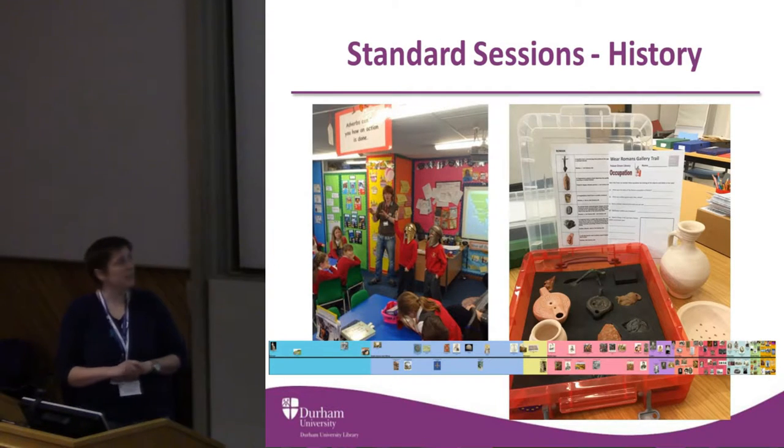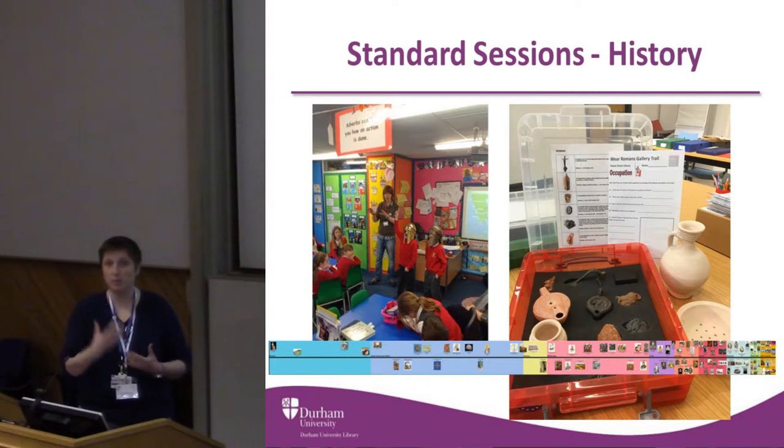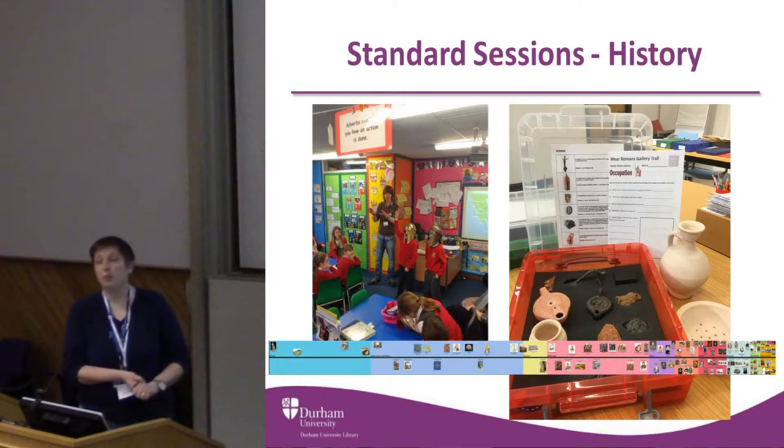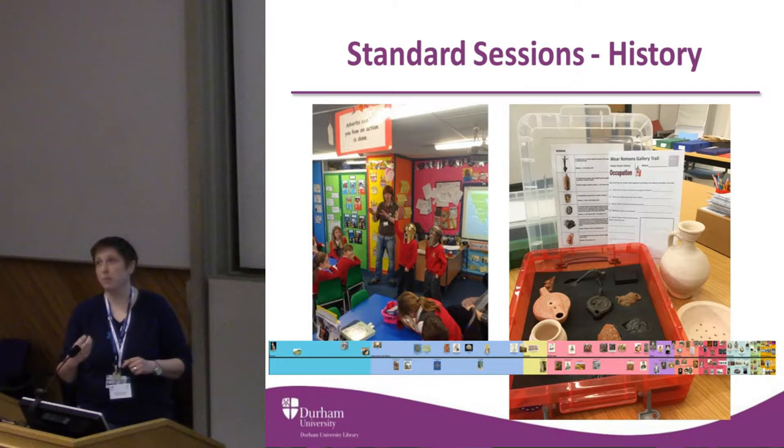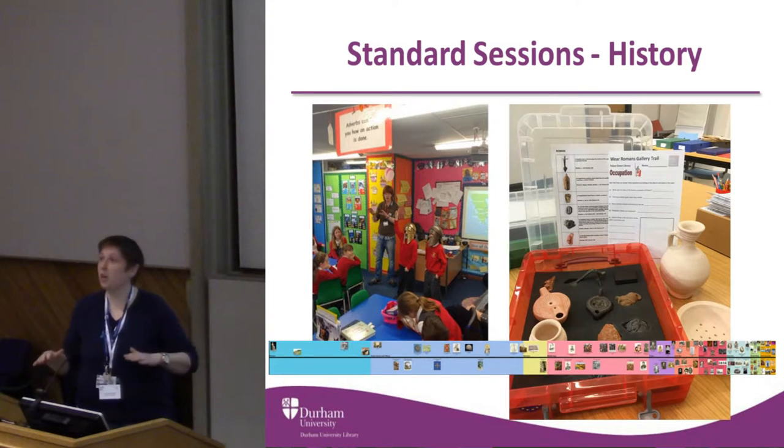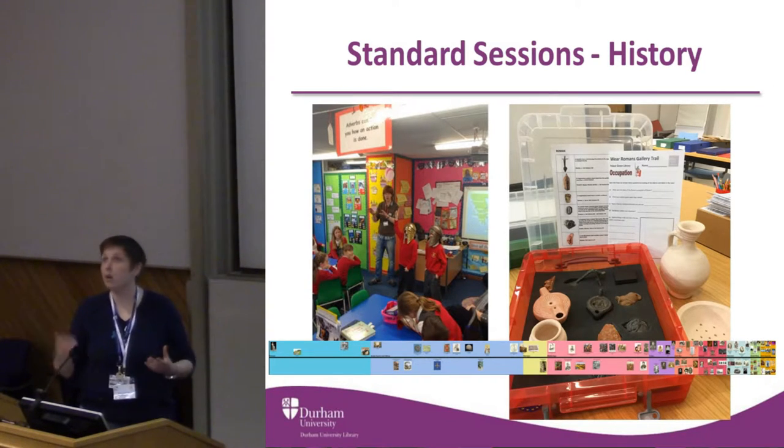Our standard sessions cover a huge range. We obviously do some outside work — we go and explore Durham Castle. For our Tudor Trail, we integrate a town trail around Durham. Anyone who's been to Durham will be familiar with this city; it's got such a long history. The shop fronts change, but if you look up, you can trace that history through buildings back hundreds of years. So we look for the Tudor elements that are still there with the children.